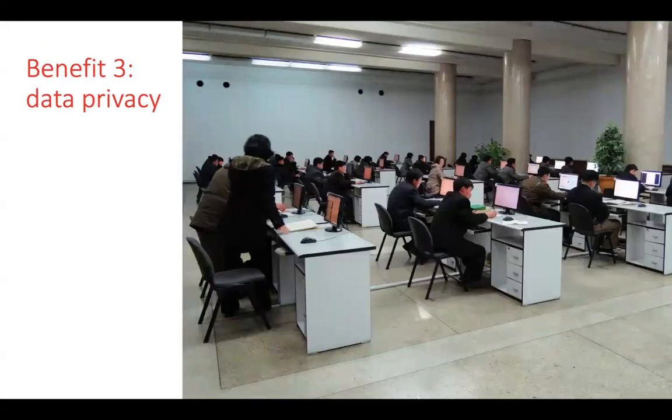The third major benefit is data privacy. If you have an environment where lots of students are coming and going through a computer lab in the course of a day — several students using one device — you want to make sure each student does not have access to the previous student's data, which Deep Freeze achieves. You can set idle time tasks like restart after five minutes of inactivity, or shut down at a certain time of day, so a new student can't see the previous person's data.